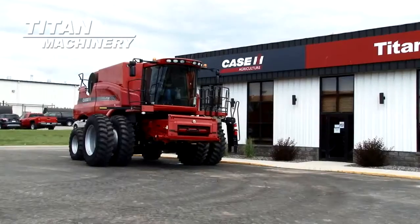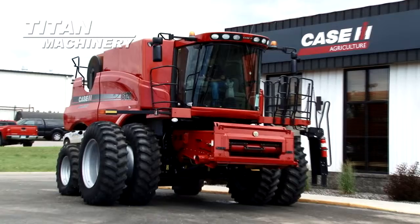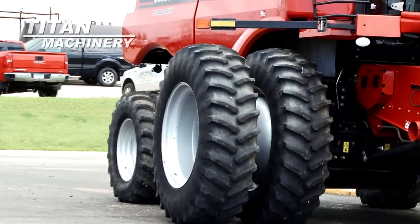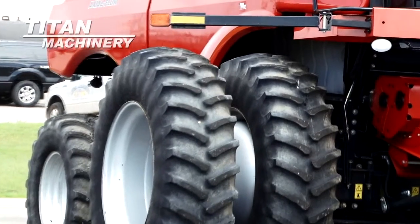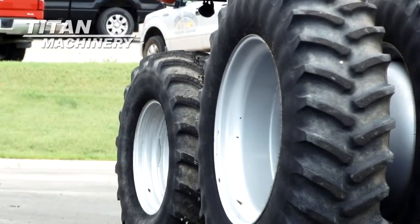Available now at Tight Machinery of Fergus Falls, we have a 2009 KSIH AF 8120 with 1,441 separator hours. Drive tires are 520-85 R42s. It's equipped with rear wheel assist.